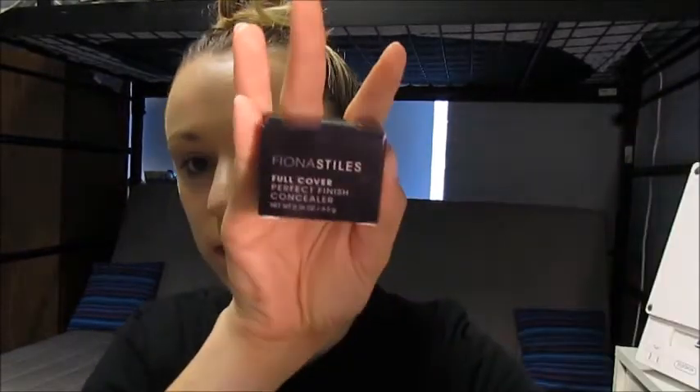Next I'm going to use the Fiona Stiles Full Coverage Perfect Finish Concealer. I got this when Fiona Stiles went on sale at Ulta for 75% off — I'd honestly never heard of the brand before. It comes in a pot and I'm in shade 4. I'm just going to use my finger to dab it on and blend it out. This concealer isn't much lighter than my skin tone so it's not going to highlight as much, but it feels super creamy.